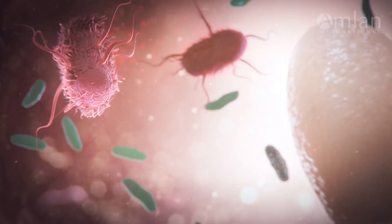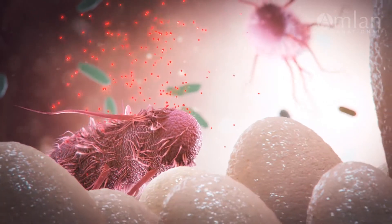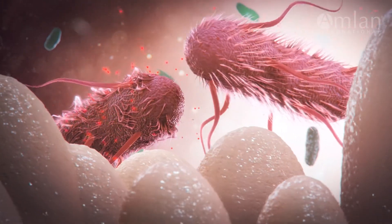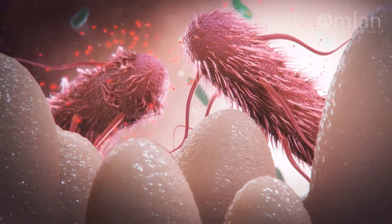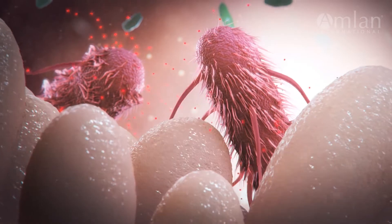Bacterial toxins, such as those produced by Clostridium perfringens, are 100,000 times more toxic to an animal than fungal toxins. So it is important to use Calibrin-Z to target bacterial toxins as well as mycotoxins to best improve animal health and performance.